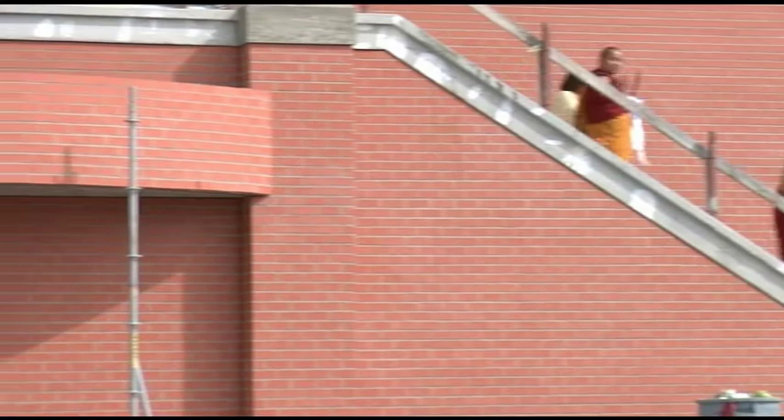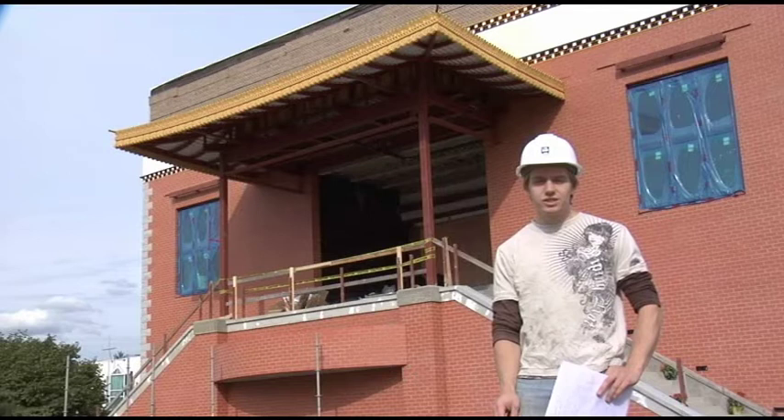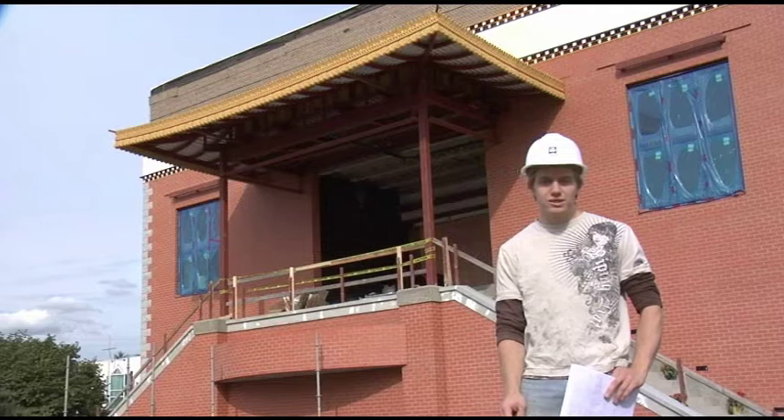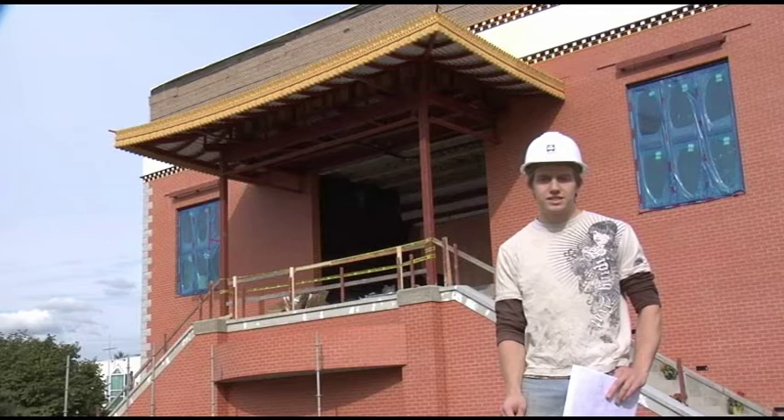We are here in Richmond at the Thrangu Monastery. Dreamcast was subcontracted by Kindred Construction to create and install architectural elements. The scope of this project includes all of the decorative cornices, mouldings, window surrounds and many sculptural pieces. It took a lot of creative work and problem solving to properly render the architects' drawings into real life, as one of the key challenges of this project lay in the unique and elaborate religious designs necessary for a Buddhist monastery.